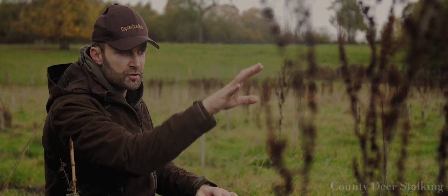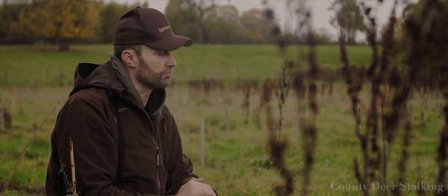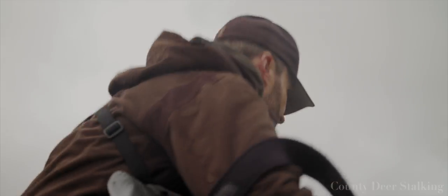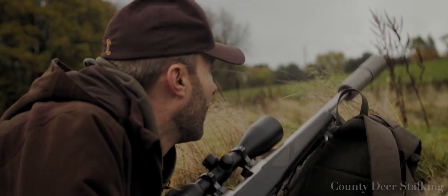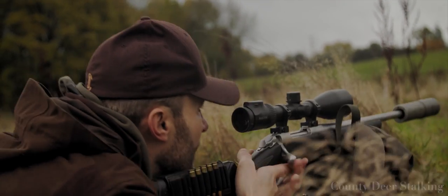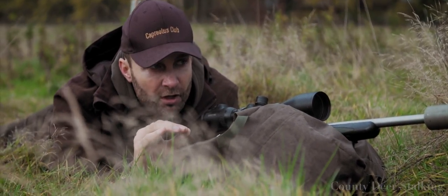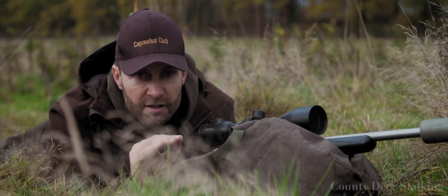Once the deer are up here, I'm going to position myself 100 yards or so down here, and I should be able to get a nice shot up there into the bank. Once I've fired the first shot, the animals are going to start becoming very, very stressed. So what I want to do is complete the job as quickly and efficiently as I possibly can.